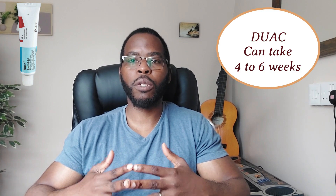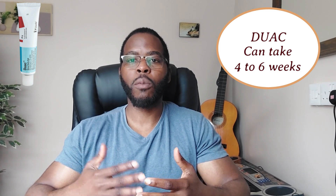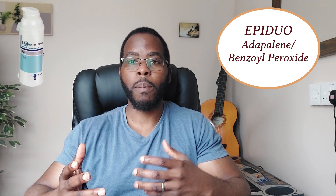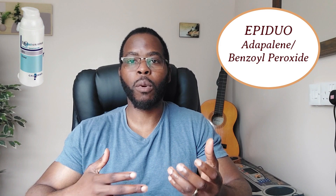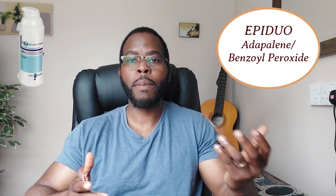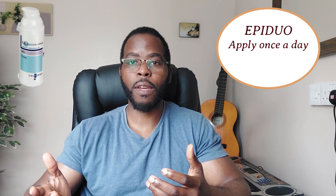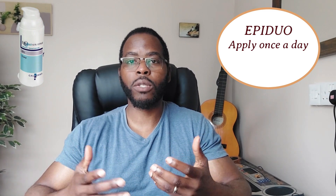If the cream is not working or you're experiencing dryness and peeling, you might want to try Epiduo. Epiduo contains the retinoid called adapalene and benzoyl peroxide. The benzoyl peroxide component helps with drying out the skin, while the antibiotic component — which you get in Duac — helps to kill the bacteria and reduce the inflammation. Adapalene is not an antibiotic, but it does have similar properties. Epiduo is used once in the evening, and it can also take up to six weeks to see maximum benefit.